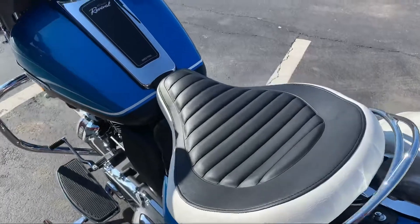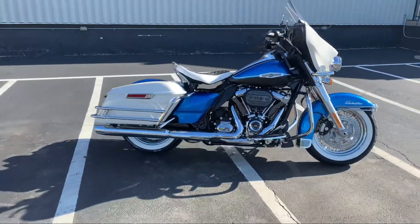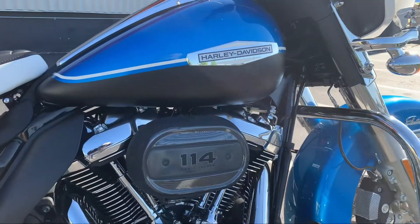But what you're also getting is the latest in technology: the 114-inch motor, six-speed transmission, and the infotainment system. These models will also be highly exclusive.